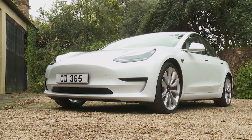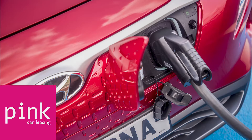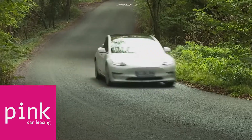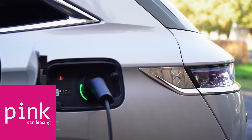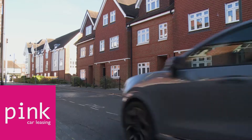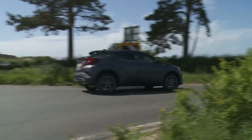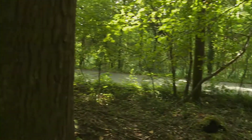Thinking of making your next car an electrified one? There's an awful lot of choice available to you these days. In this film we'd like to briefly guide you through a few of your options: mild hybrid, full hybrid, plug-in PHEV hybrid, full EV and hydrogen fuel cell. Whatever your preference, our sales team are expert in each area and can talk you through all the model options in each category so as to quickly find the perfect one for you and your budget.